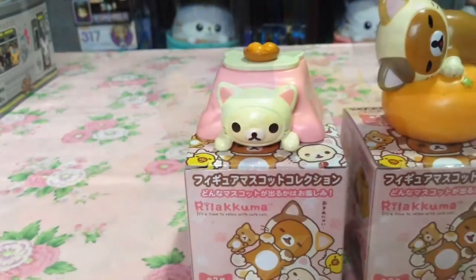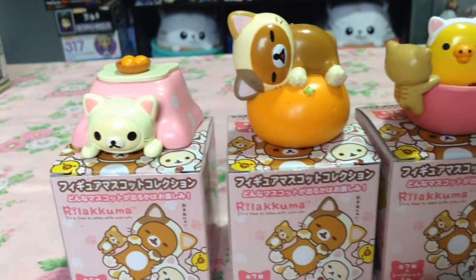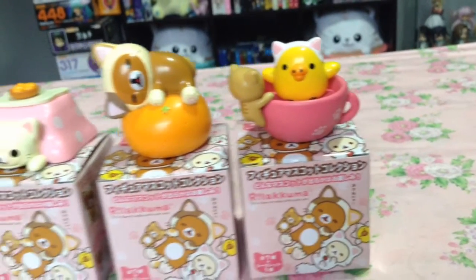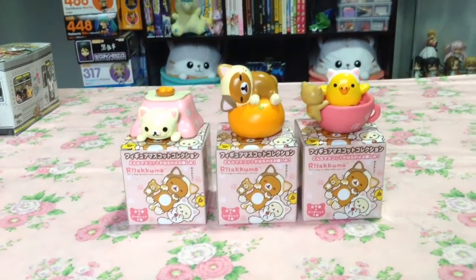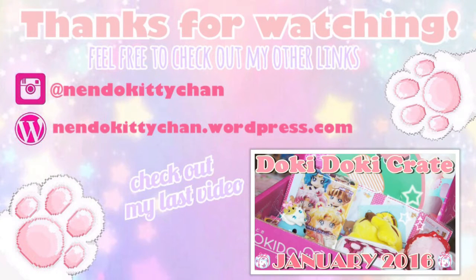So those are all the blind boxes I have for today. I hope you enjoyed this video — I always love watching blind box videos for the excitement and surprises. If you want me to do more, let me know by liking this video or leaving a comment below. Thank you for watching and don't forget to subscribe — I put out videos every week.